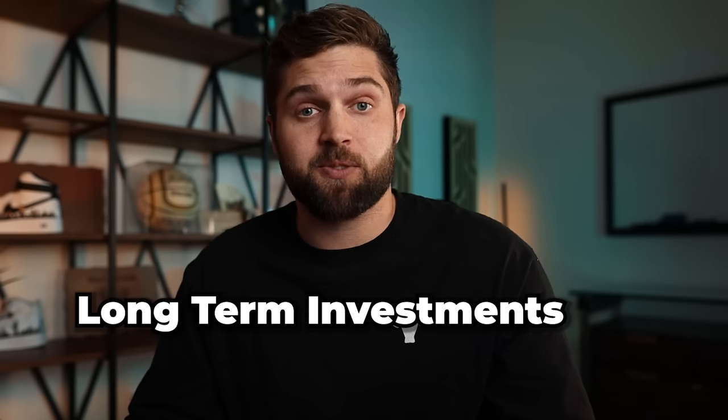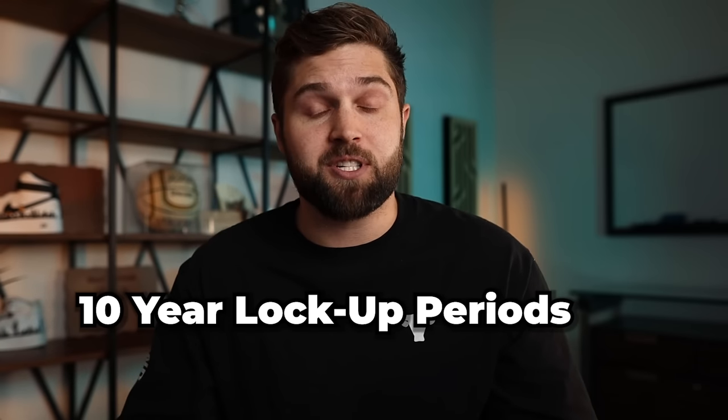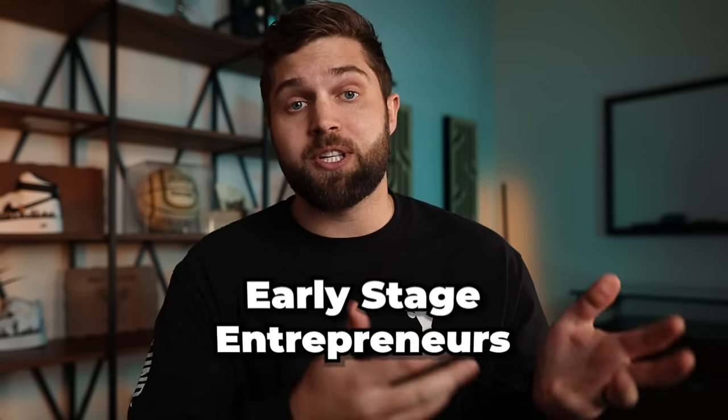So hopefully you guys learned something from this. Before I get too deep into Sweater, it's important to set up how traditional VC works. Traditional VC — it's long-term investments. You're looking at 10-year lockup periods most of the time. These venture funds are raising money and allocating to early-stage entrepreneurs, taking an equity position in either a seed, series A, or series B round, helping that company grow and hoping for an exit. Venture inherently is a little more risky than other asset classes, because you're dealing with these startups and a lot of them actually fail.